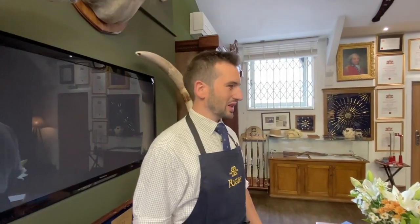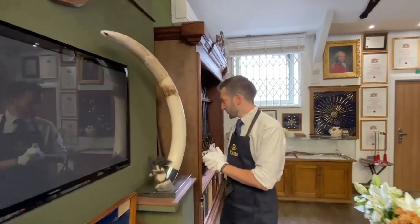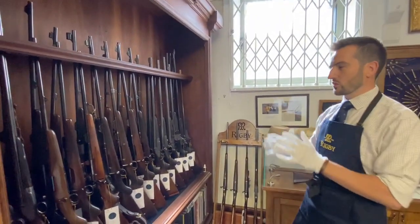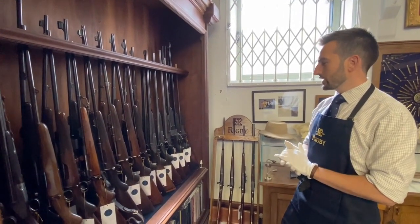So this is regarded by many as, I suppose, hallowed ground. There are so many interesting historical pieces in this room — the company ledgers, our museum behind us here, which I can walk through and show you. Historical hunting books and gun making books. We're very lucky here to have many different examples of guns and rifles that the company has made over the centuries.